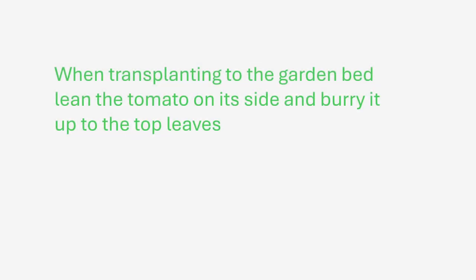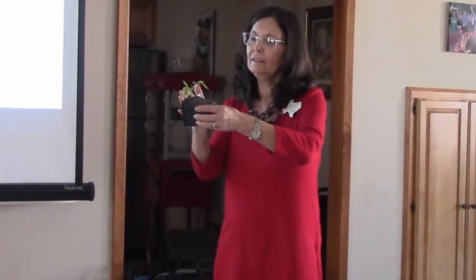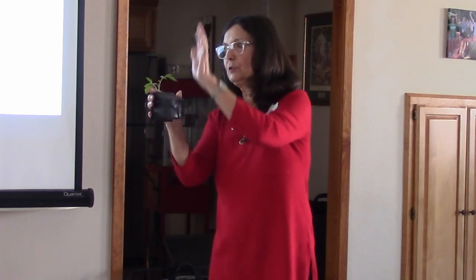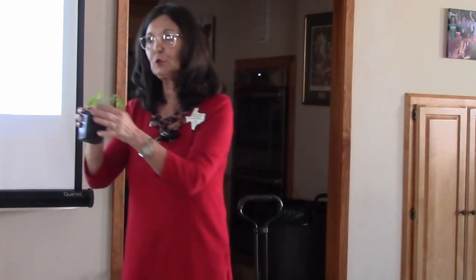When transplanting to the garden bed, lay the tomato on its side. When I put this into the next size container, I lean it and tilt it so it's laying down with just the leaves peeking toward the sun. That makes roots wherever that stem is buried, which creates your strong foundation.